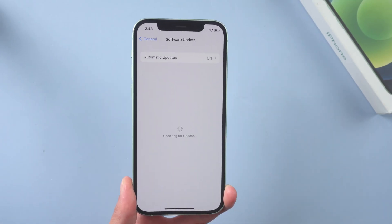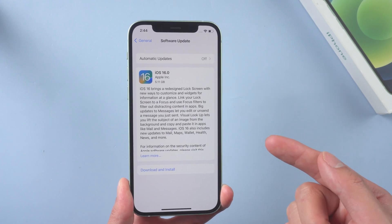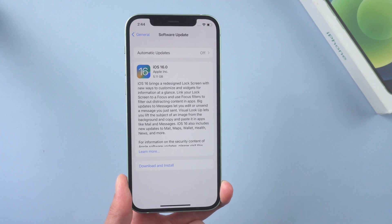Usually the above solutions are able to solve your problem, and you will be able to see your update notifications like this one. If this does not solve your problem, then you can use the following method. Method 7: Update with Reiboot.